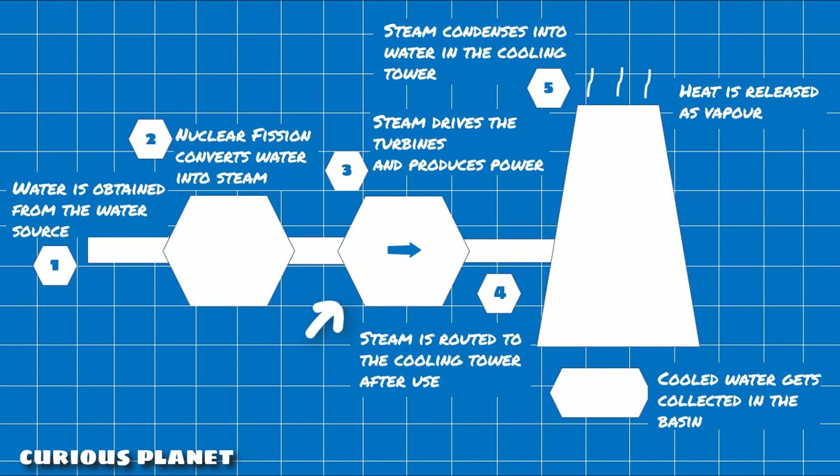The steam is further routed to several turbines to produce electricity. In the process of running the turbines, the steam eventually loses power and is not potent enough to run the turbines anymore. In this scenario, the steam is moved to these cooling towers to cool down and get converted into water. When the steam moves into the cooling tower, it is sprayed down from a height and air is blown across the sprayed steam, which converts the steam into water. It is then collected in a water basin below the cooling tower and is either reused or released back to the source.